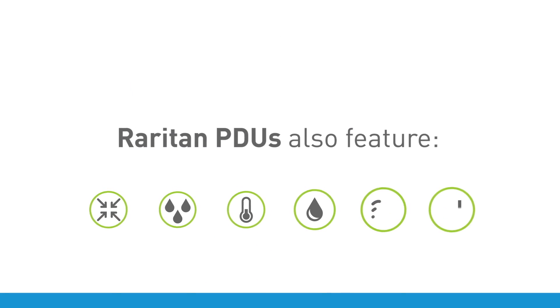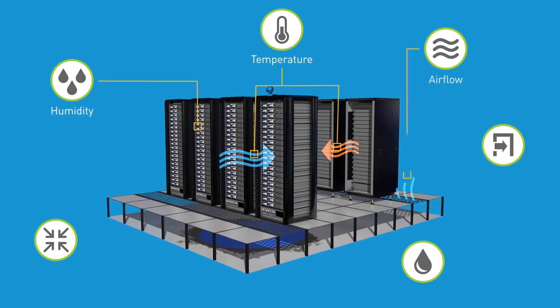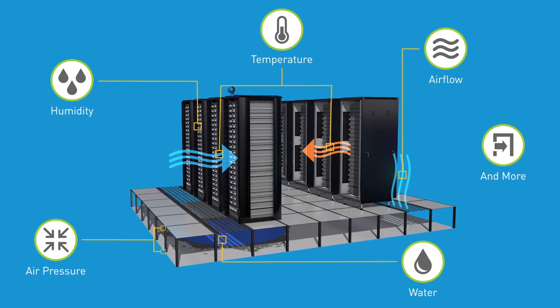Raritan PDUs also feature optional sensors for temperature, humidity, airflow, air pressure, water, and more, which help to safeguard mission-critical equipment.